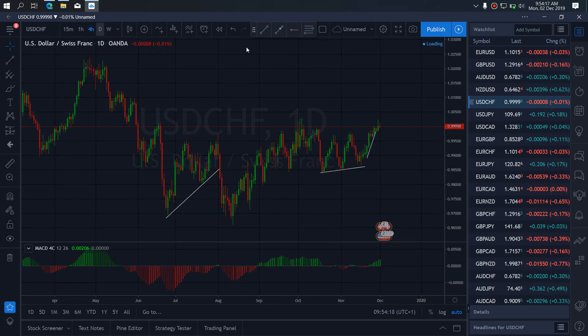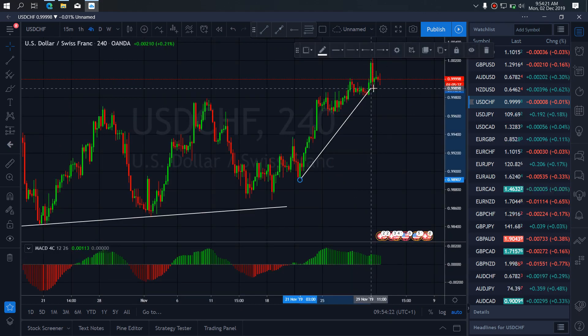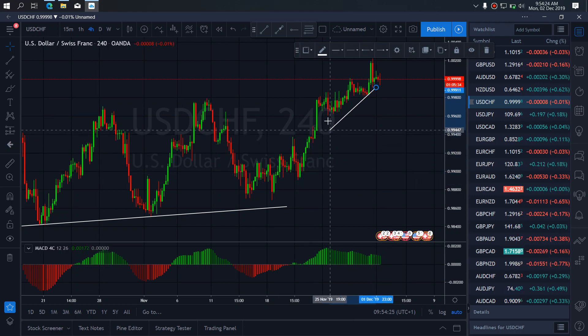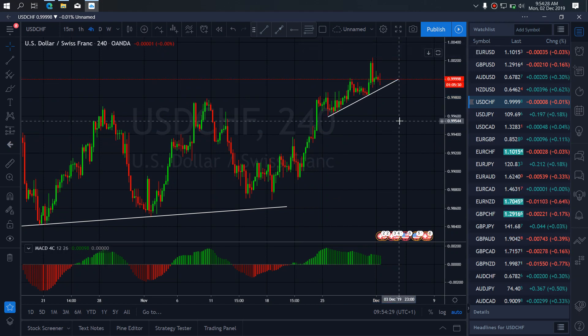We go to the 4R time frame. We are watching for the break of this structure. As we are correcting here, we allow them to correct more. After the correction, we expect the dropout of this structure and we want to be in that setup.